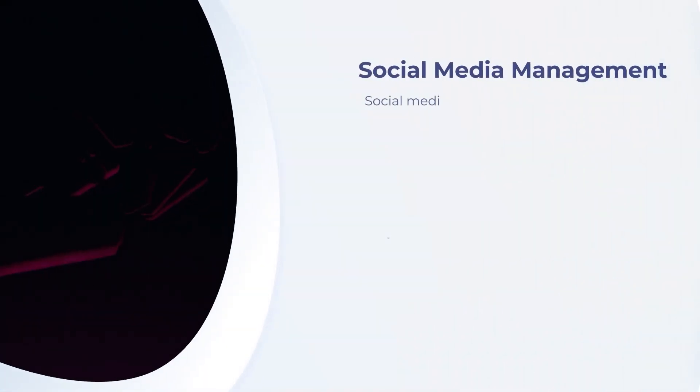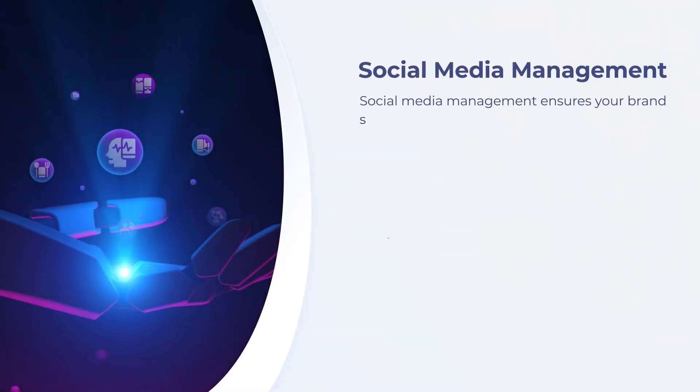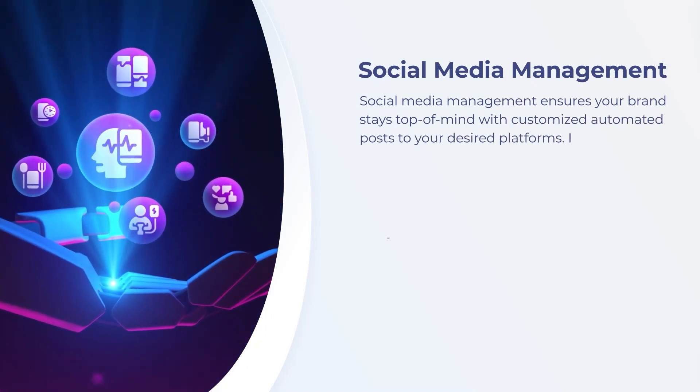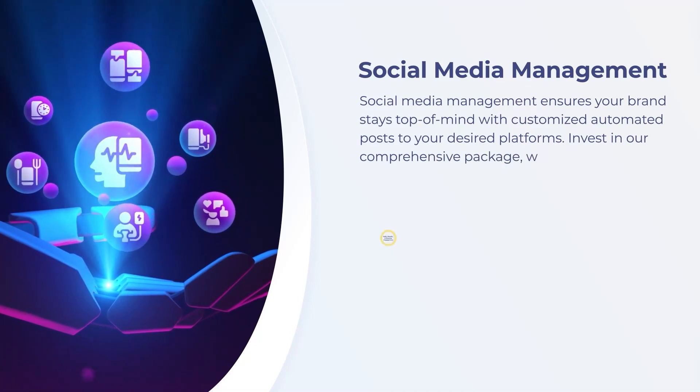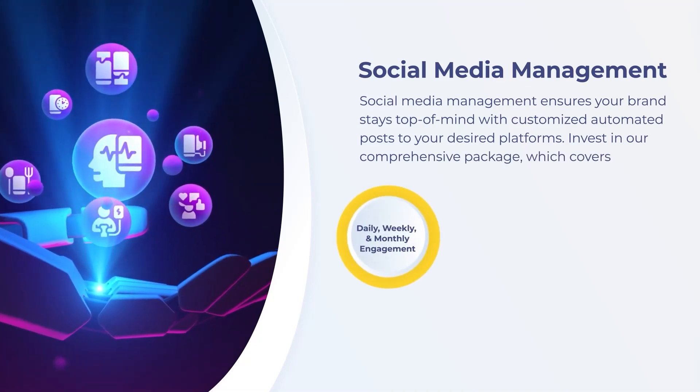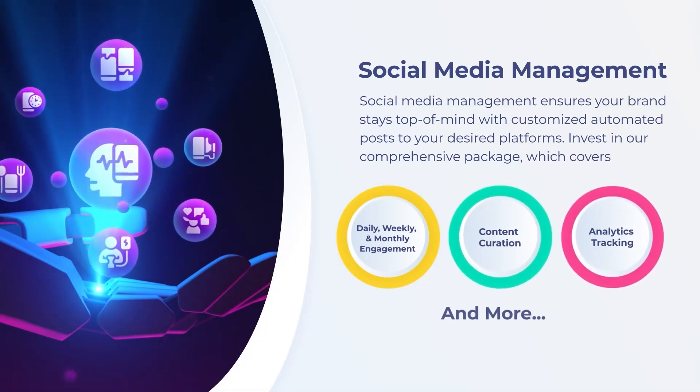Social media management ensures your brand stays top of mind with customized automated posts to your desired platforms. Invest in our comprehensive package, which covers daily, weekly, and monthly engagement, content curation, analytics tracking, and more.